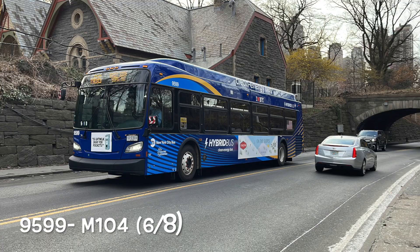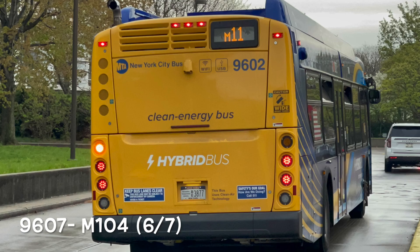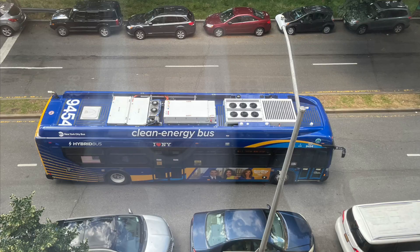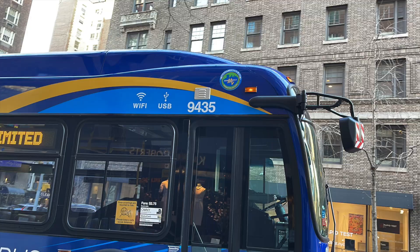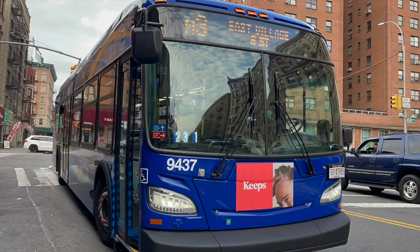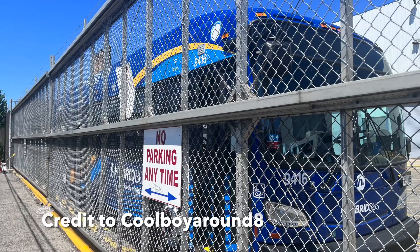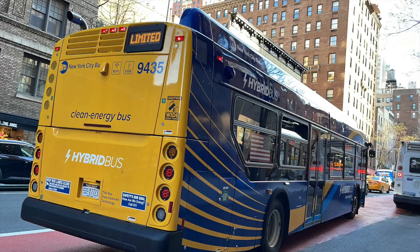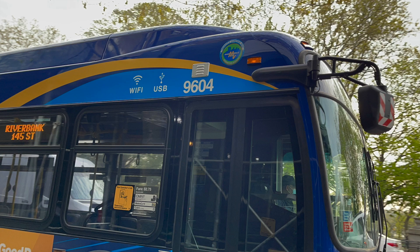95.99 hit service on the M104 on June 8th, 96.07 hit service on the same route a day before, and 94.50 hit service on the M10 on June 20th for the first time since May 13th. The depot also received their final XDE40 unit, 94.16, bringing their XDE total to 76 and giving them their first factory-fresh New Flyer, while simultaneously completing the XDE40 delivery as a whole. 94.16 was initially spotted at Zuriga on June 25th, delivered to Manhattanville on July 2nd, and entered service on the M104 on the same day.